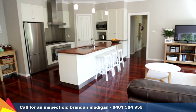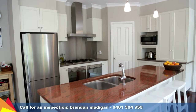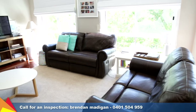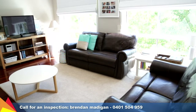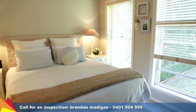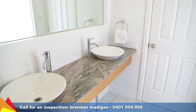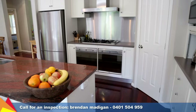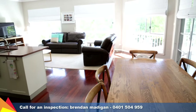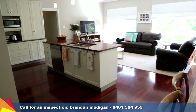Stepping inside the front door, you are greeted by a formal entry which leads to the sitting room and an open-plan meals area, kitchen, and beautiful light-filled living space. There is plenty of room for you and your family with four bedrooms plus a study. The main bedroom features an en-suite and walk-in robe. Granite bench tops, twin Smeg ovens, and a 900 gas cooktop are some of the quality features found in the kitchen.